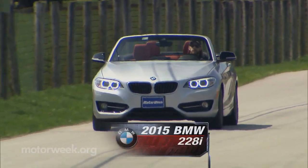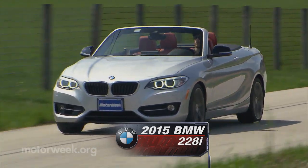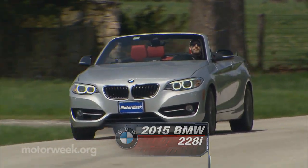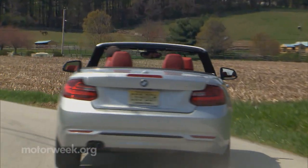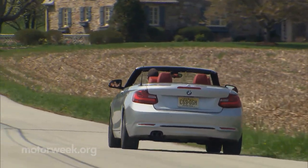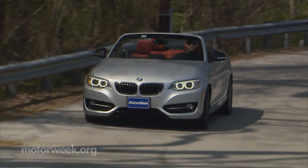When the BMW 2 Series Coupe arrived for 2014, we declared it a just-about-perfect package meant for sport luxury buyers looking for an incredibly fun ride. Well, what happens when you open that package up? You get the 2015 2 Series convertible.